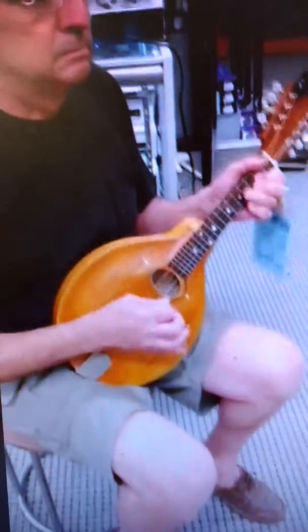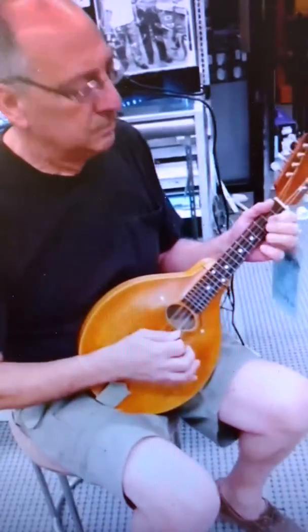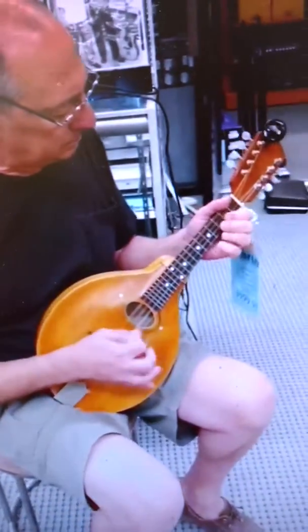Hey Facebook, here we are at Victor Litz Music Center, and we've got a good friend and customer, William Hurd, going to demonstrate this Gibson mandolin we got in.